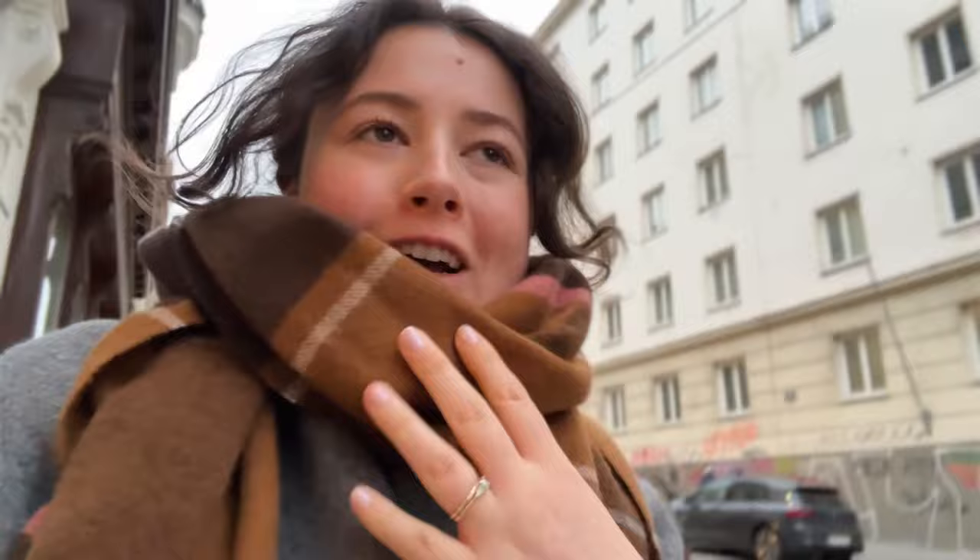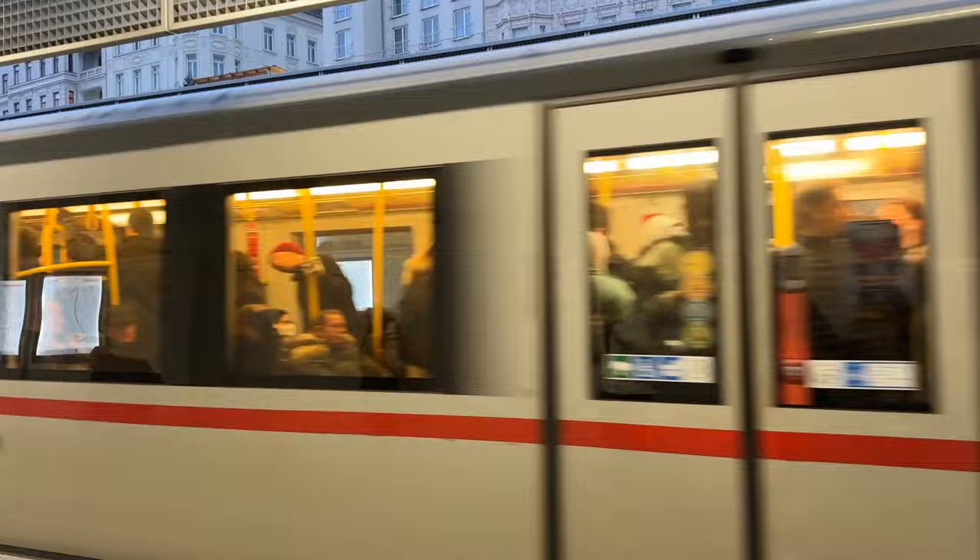We quickly popped back to the hotel to put on a few extra layers because it got quite cold last night. Now we're off to do a little bit of Christmas market hopping and see the ones we haven't visited yet — maybe about another two or three.